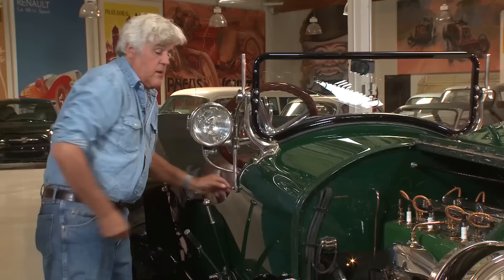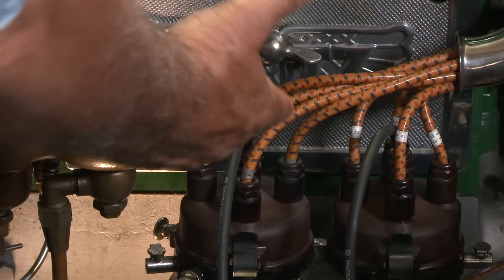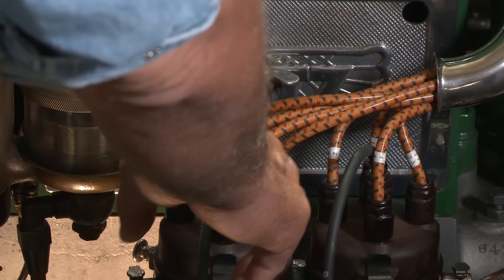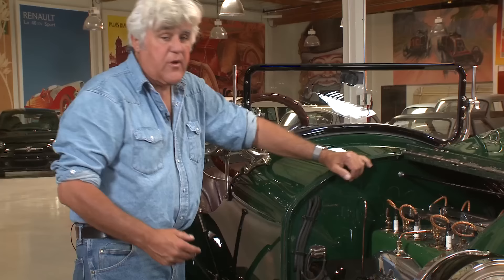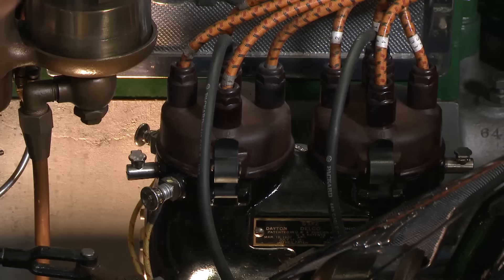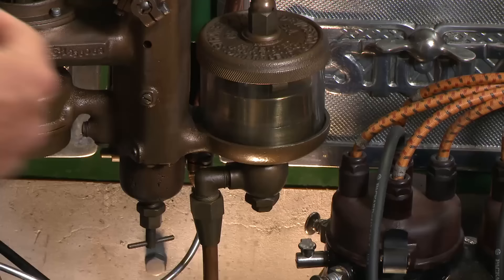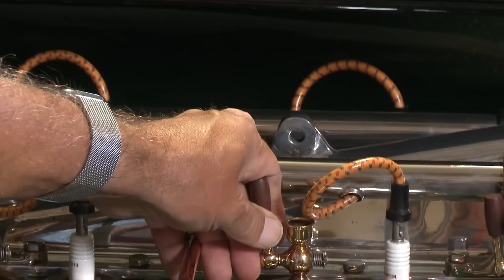Those of you that are real Stutz guys might notice the ignition system has been upgraded by only a few years — the normal system was okay, but we put this from a later car because it just ran a lot better. Ignition technology was moving pretty quickly, and by the 30s it just works better. It looks period and it's fine. This is your Stromberg carburetor here — notice it's glass, you can see how much fuel is in there. Here's your intake, and these are your primer cups.